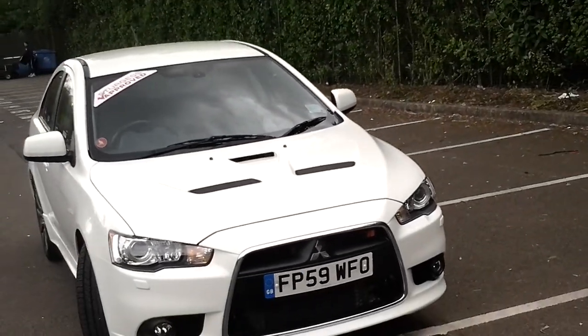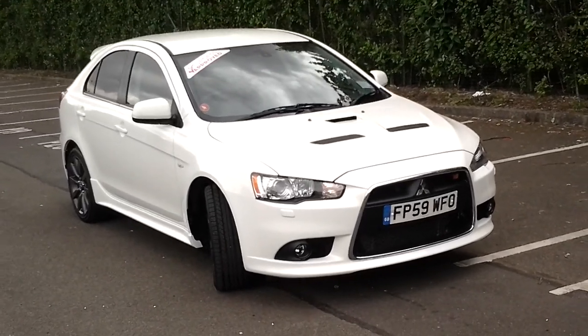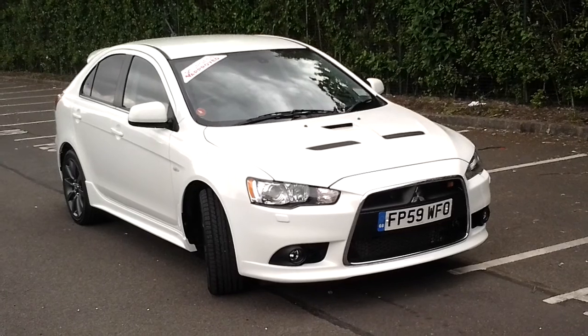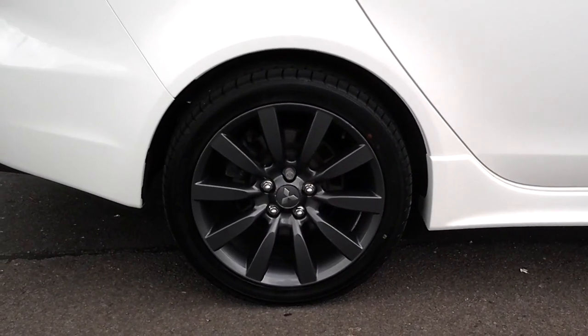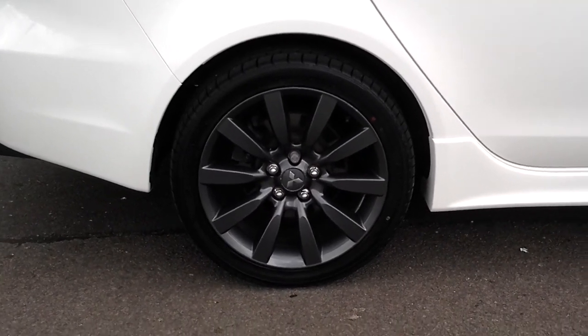Welcome to Sturgis of Leicester. What we're looking at today is a 2009, 59-registered Mitsubishi Lancer, and it's the rare Rally Art Edition, complemented with the smoke grey alloy 18-inch wheels.